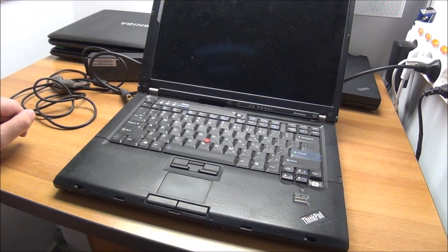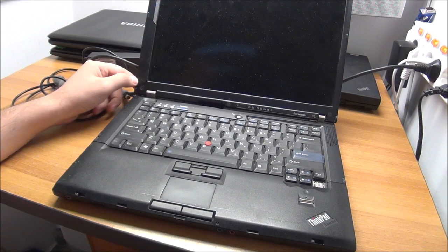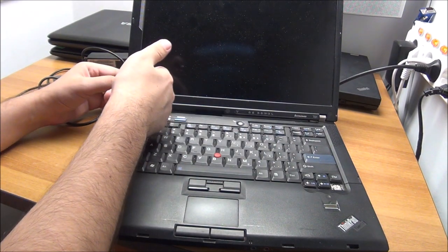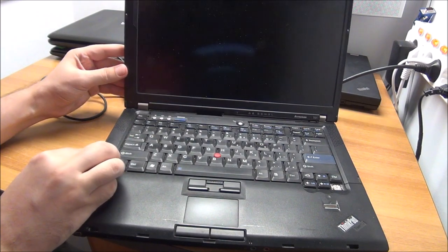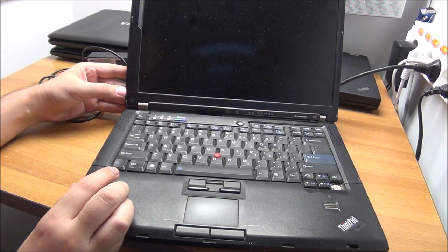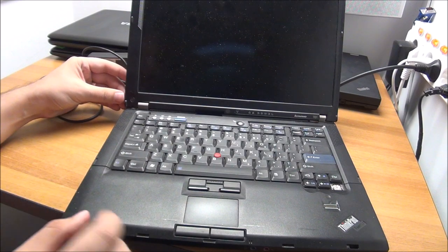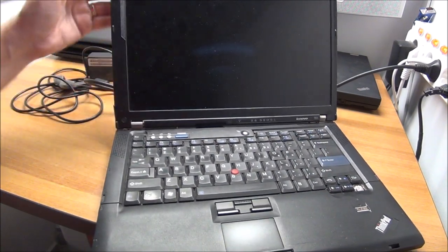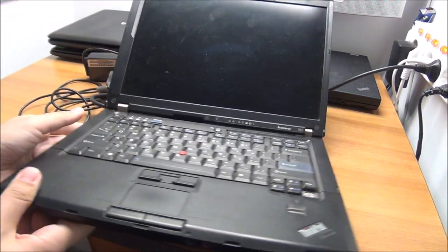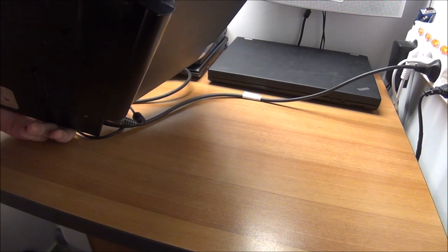Another busted key — an arrow key this time. Maybe I'll buy a T60 keyboard and use keys from it to fix both of these laptops. We have a crack here, which is a bit annoying. Something got in between the lid, or it could actually be the hinge causing it to bulge and crack. Fixable — I've fixed worse. Let's plug in the battery. Okay, it seems to be getting power, and this thing also has a license on it.